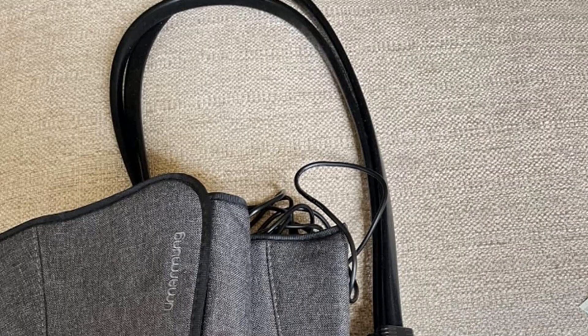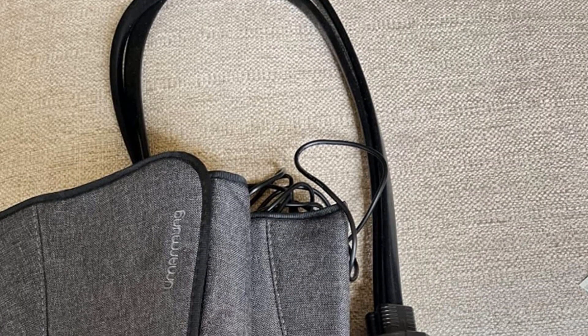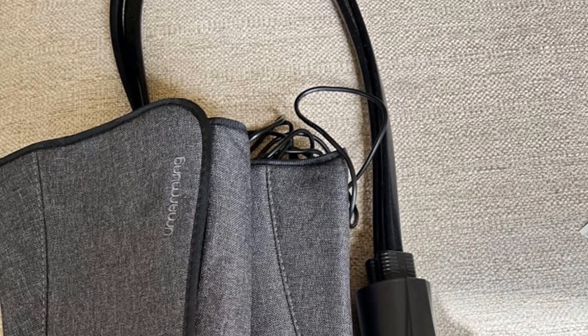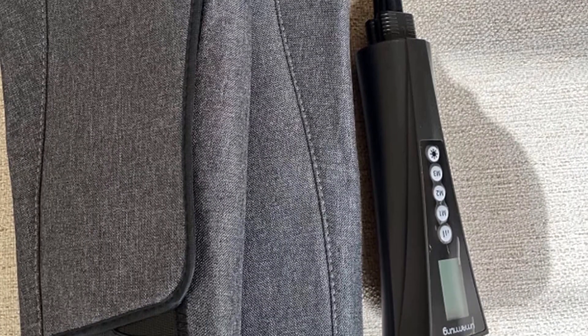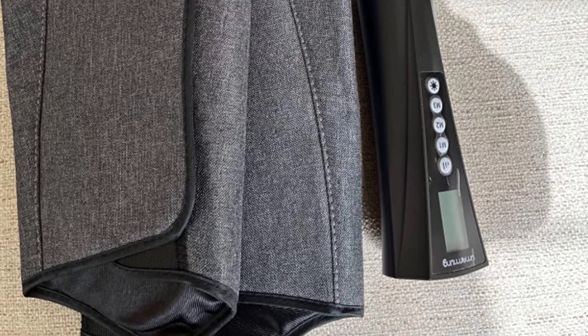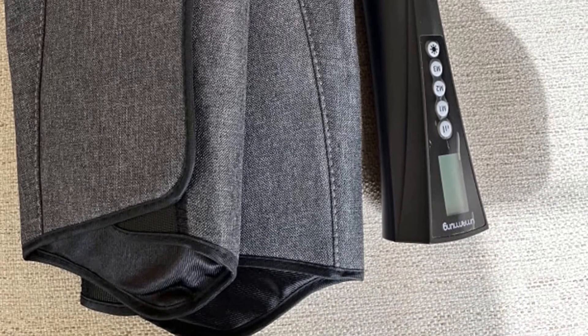Pros: Easy-to-use compression massager. Improves blood circulation. Extra heating feature alleviates leg problems. Performs deep tissue compression massages. Cons: Wasn't what some users were looking for.